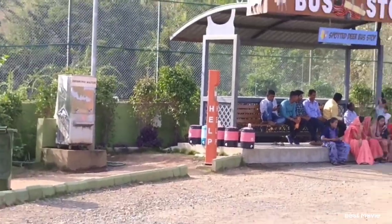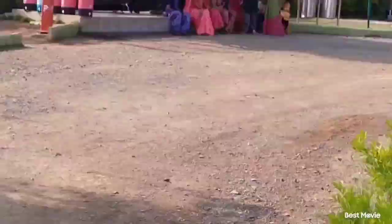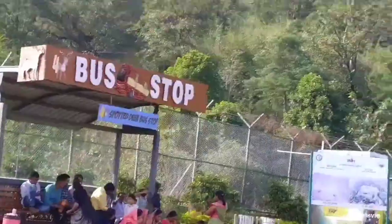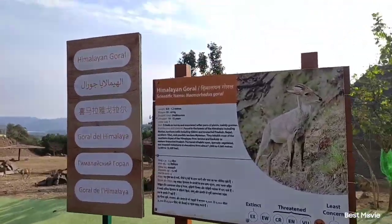Look at this bus stop in the zoo. You can take the bus and ride through the zoo — it is an electric bus. This is a great facility. This is a barking deer — Himalayan.